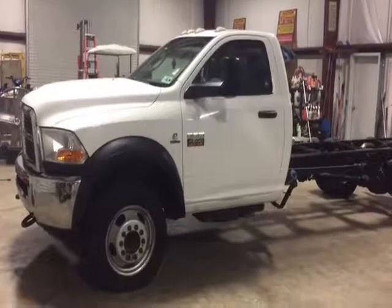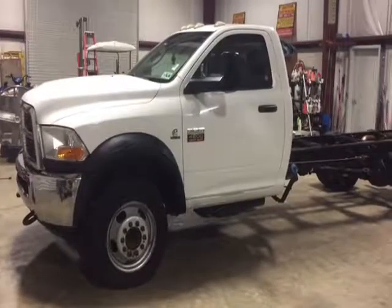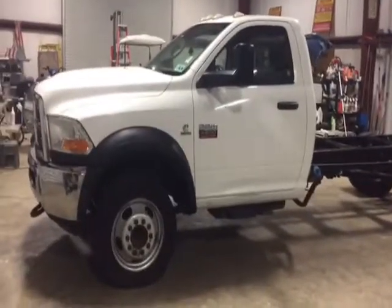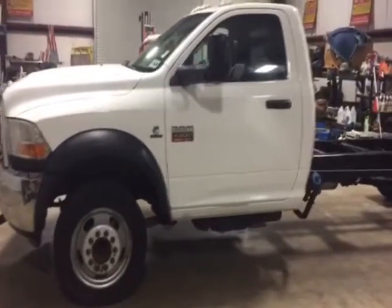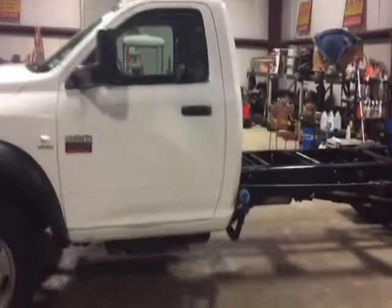We're going to take a look at this Dodge Ram heavy duty 4500 Cummins turbo diesel automatic transmission pickup truck. It's all highway miles at 253,000 miles, but the truck is nice and clean and nice and tight. Someone's used this truck but they've maintained it and kept it nice and clean.